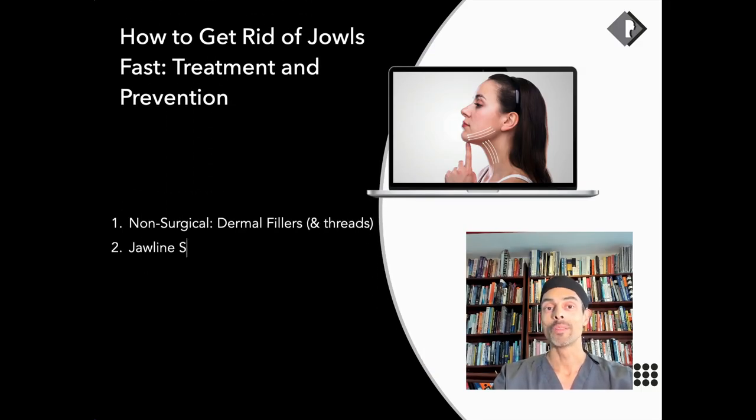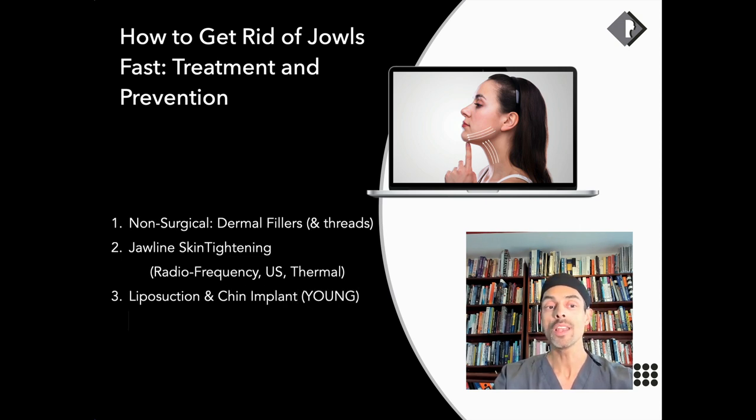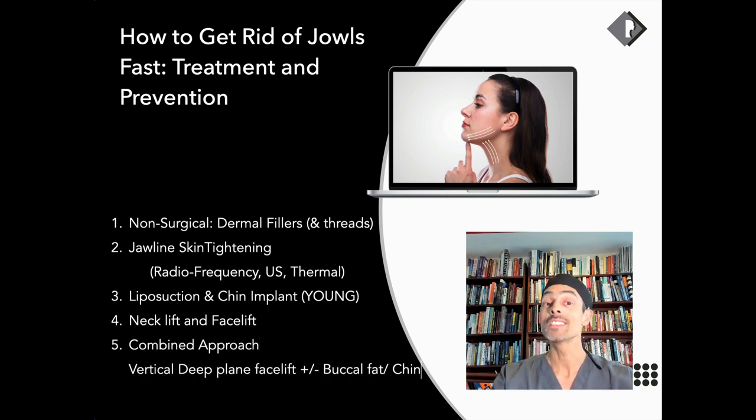How can you get rid of jowls? There are various treatments that can hide, support, tighten, or lift these areas. We can divide these into: non-surgical treatments such as dermal fillers; jawline skin tightening using radiofrequency, ultrasound, or thermal techniques; milder surgical techniques such as liposuction; using a chin implant to address a recessed chin in younger patients; and ultimately a neck lift or face and neck lift. Often the best results come from a combined approach, such as a vertical deep plane facelift along with buccal fat reduction and chin augmentation.